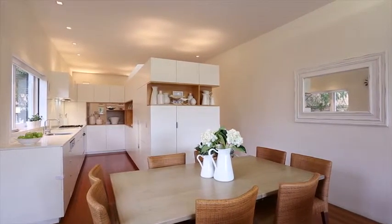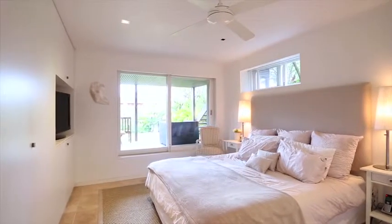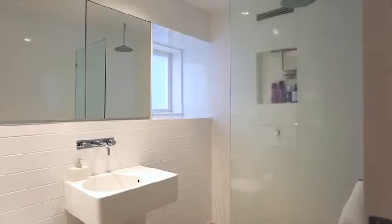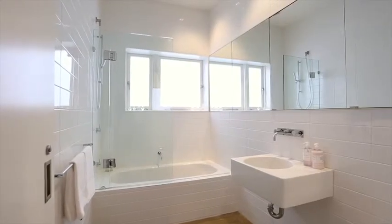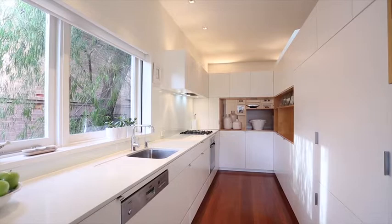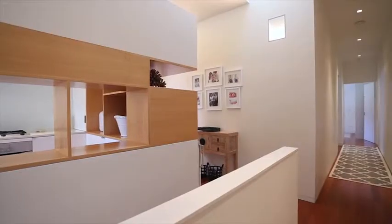The floor plan is extremely versatile. There are three very good sized bedrooms, all of them have built-ins. The main bedroom has an ensuite. There are two bathrooms, both modern, and the kitchen being the heart of the home is a really important part of this property, particularly given the custom joinery and cabinetry throughout.